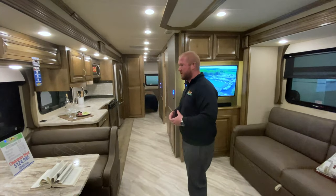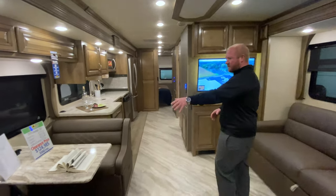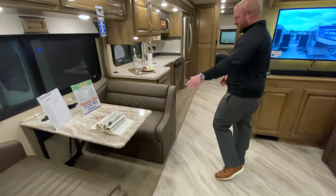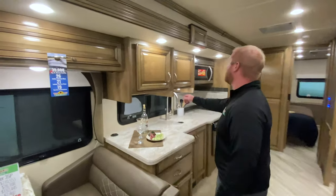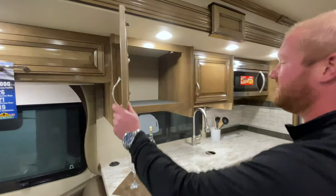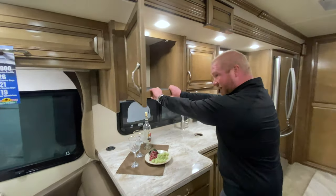Alright guys, so as soon as you step in here, you see just how awesome this coach is. You have a really nice seating here that will turn into a bed. Plenty of counter space inside. The storage inside is made really well — you've got screw-in cabinetry, really heavy-duty.